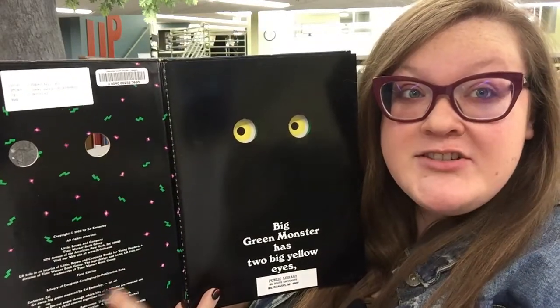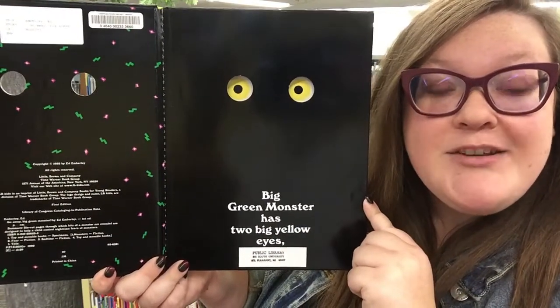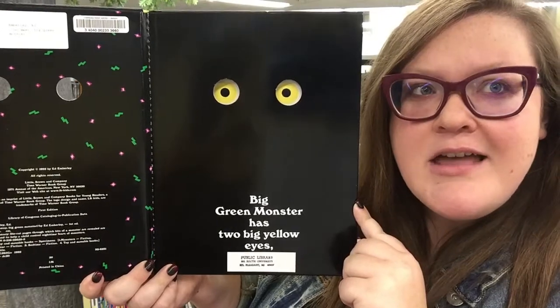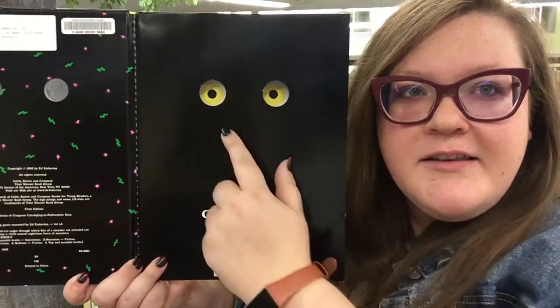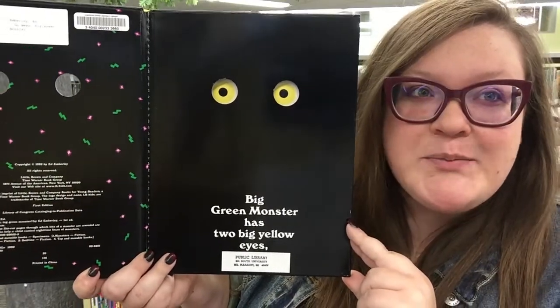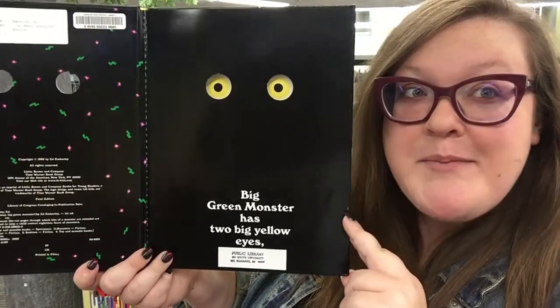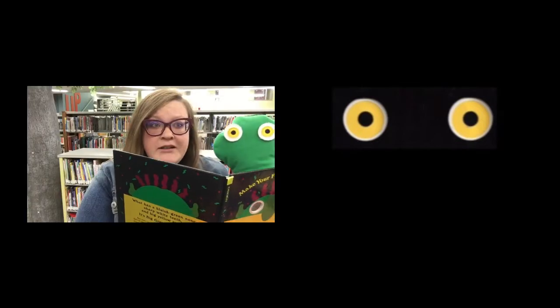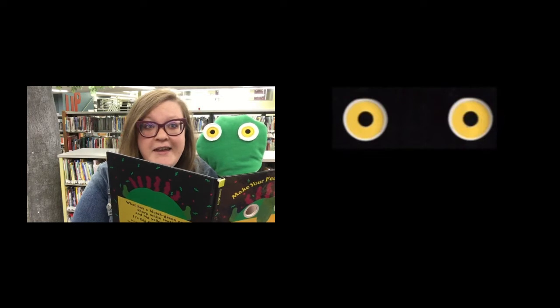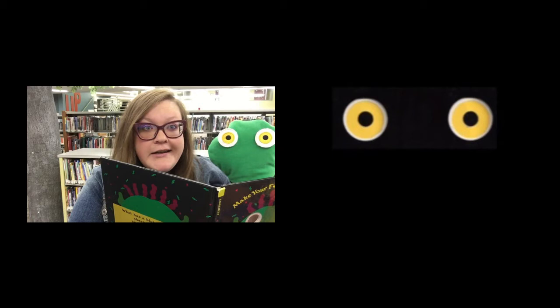We've got our title page, and on the first page of the book it says Big Green Monster has two big yellow eyes. Look at those big yellow eyes! You know what? I have a friend to help me tell this story. Let's see if we can act it out with my puppet friend. Big Green Monster has two big yellow eyes — oh my goodness, there he is, Big Green Monster with his two big yellow eyes. Yikes!